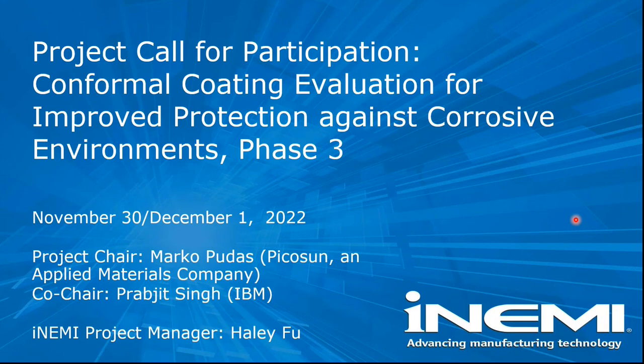This is basically to develop tests to evaluate conformal coating performance. This is the third phase.